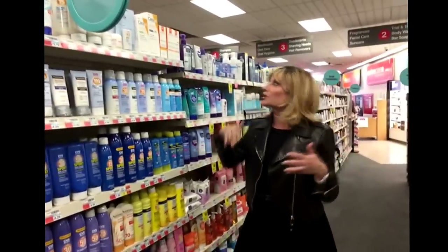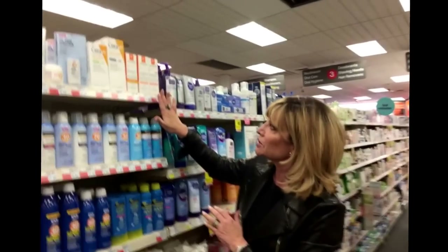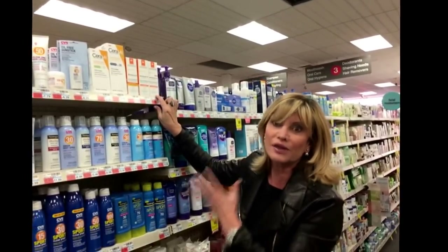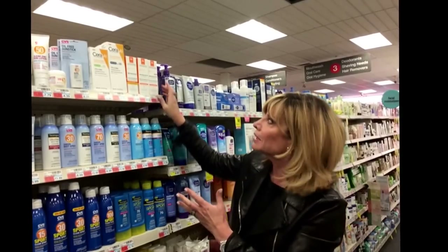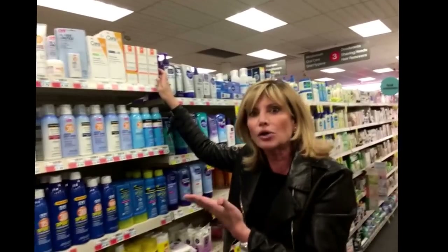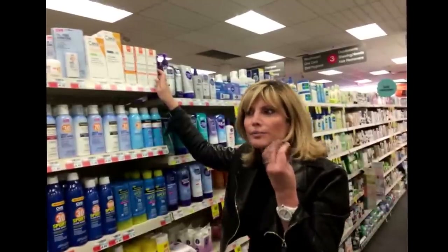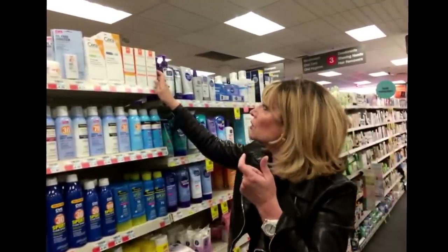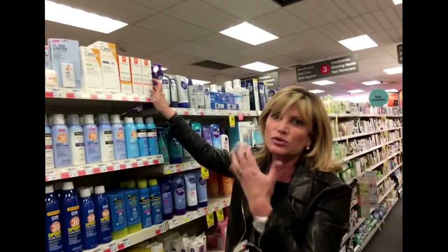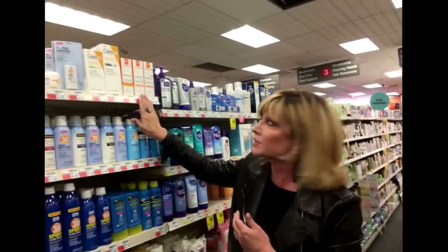Speaking of BB creams, that brings me to the sun protection section. There are some sunscreens that add tint to them, like this La Roche-Posay Mineral Anthelios, which I love. It's sort of their version of a BB cream because it has an SPF 15 with a very nice tint. In fact, in the summertime I end up using this not only as a sunscreen but as my daily foundation. For those of you who have different skin tones or don't want to put on a tint — like the guys out there — you might want to use one of these other non-tinted mineral SPFs.